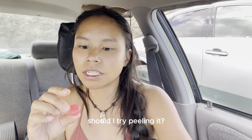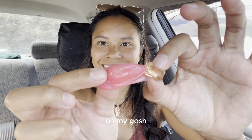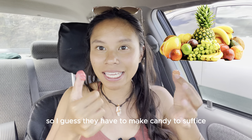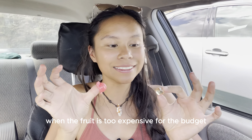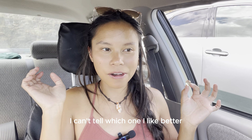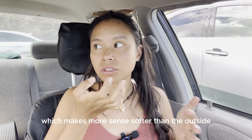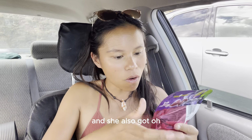It looks more like a raspberry. Should I try peeling it? Oh my God. I just know that in Japan, fruit is really expensive, so I guess they have to make candy to suffice when the fruit is too expensive for the budget. It's like a little marble. Smells good. Mmm. I can't tell which one I like better. The inside of the fruit is softer, which makes more sense — softer than the outside, but they're both a jelly texture.